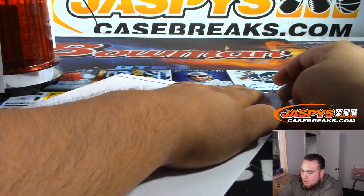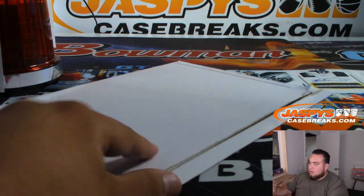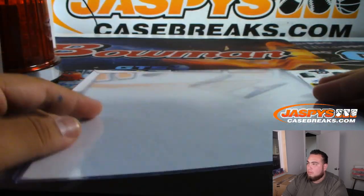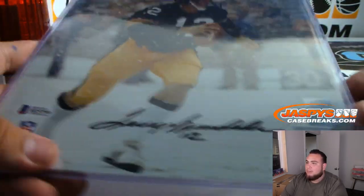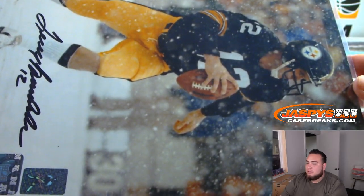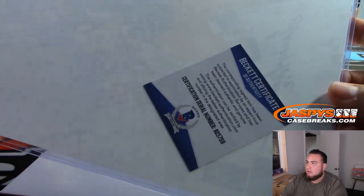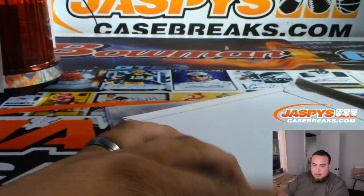All right, guys, good luck. Oh, look at that — Terry Bradshaw! Nice, autograph 8x10. So that goes to the B spot, which is TJ.